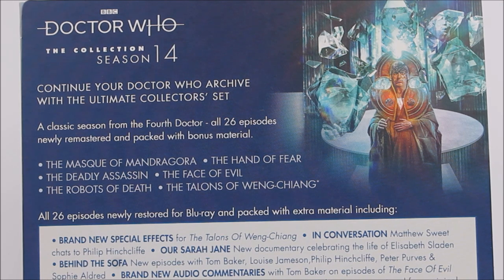As per usual we have 'Continue to build your Doctor Who archive with this Ultimate Collector's Set.' This box set features all 26 episodes newly remastered and packed with bonus material. Those episodes include The Mask of Mandragora, The Hand of Fear, The Deadly Assassin, The Face of Evil, The Robots of Death, and The Talons of Weng-Chiang.